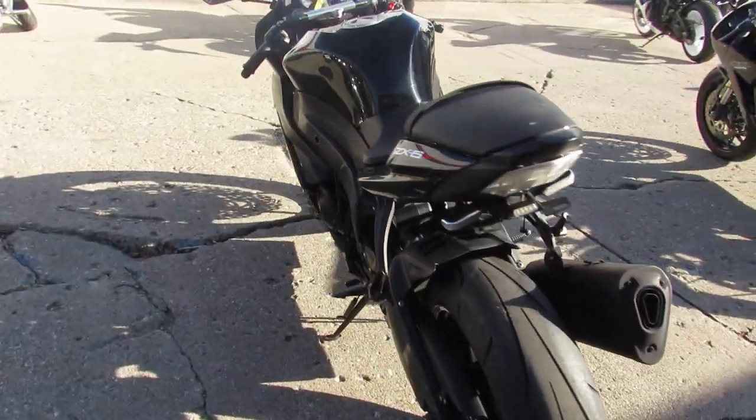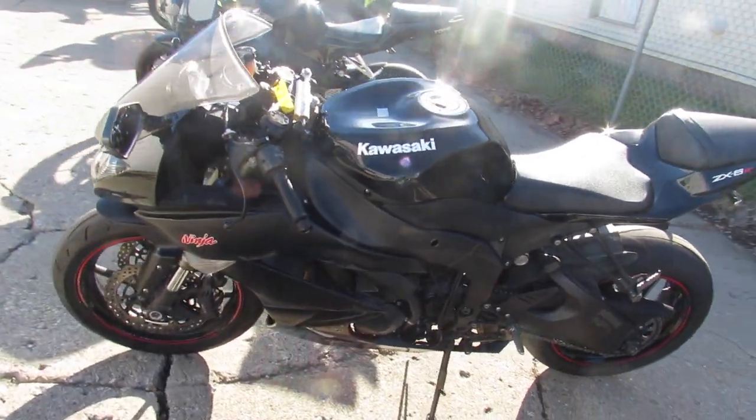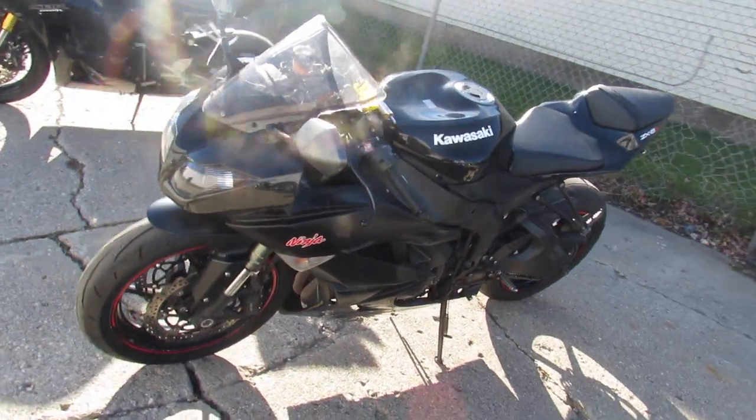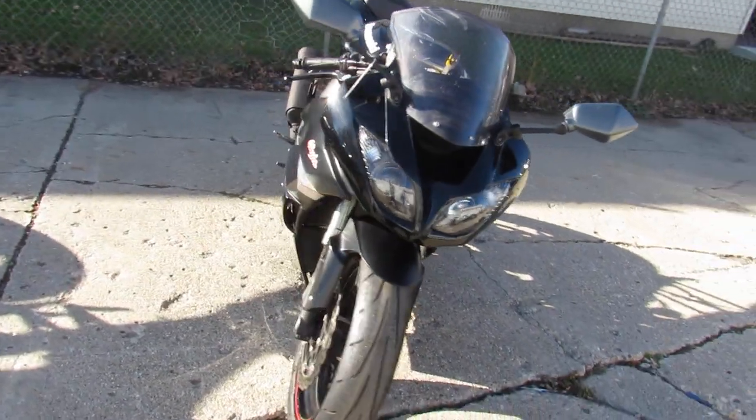Let the good times roll on this Kawasaki — great bike for the price. 2011 ZX-6R, guys. Keep an eye on our website, our YouTube channel, and Facebook page. It's approvalpowersports.com.